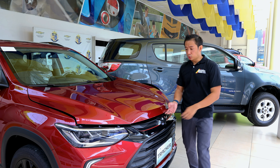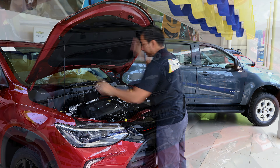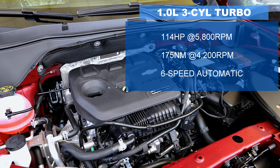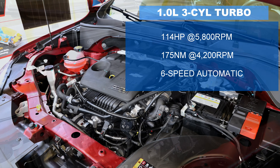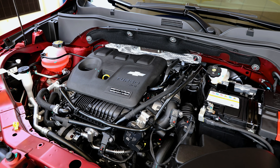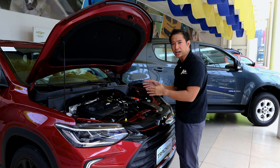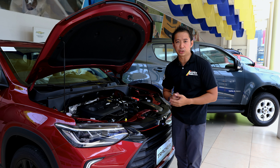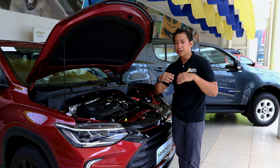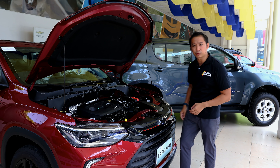All local Trackers get a single engine option: a 1-liter turbocharged 3-cylinder gasoline engine that puts out 114 horses and 175 Nm of torque. The power is sent to the front wheels via a 6-speed automatic transmission. Looking at those power output figures, the Chevrolet Tracker is really meant more for leisurely commutes rather than outright power. As for fuel economy, I'd need more seat time in the Chevy Tracker to tell you guys, so just wait for that.